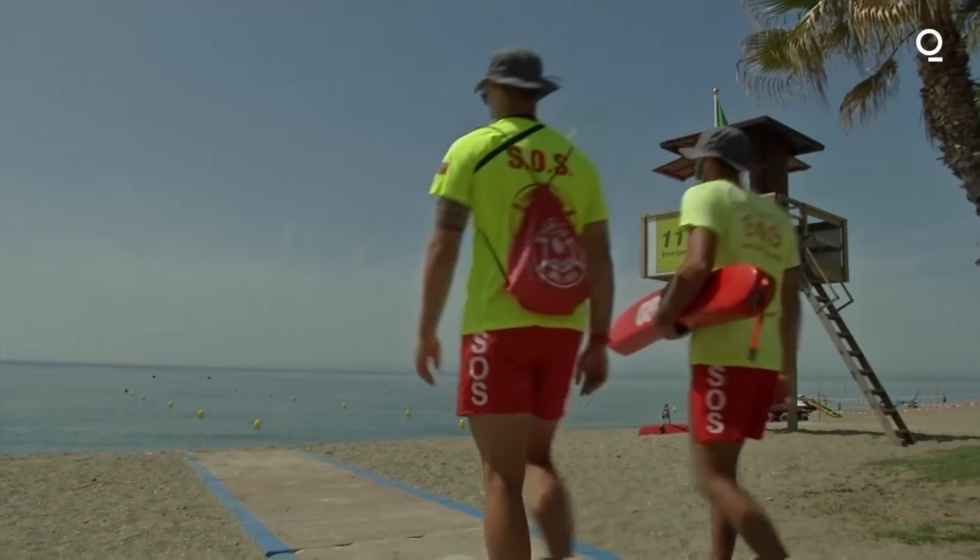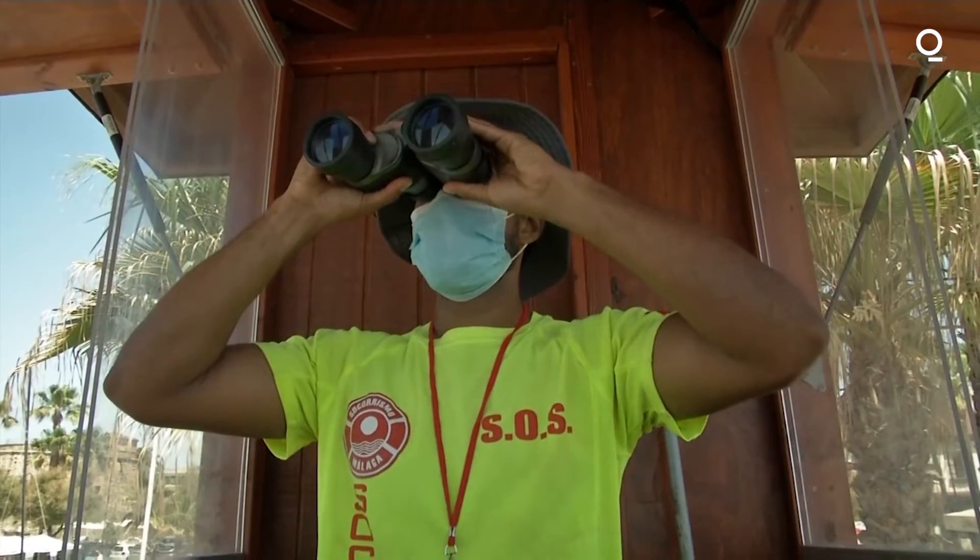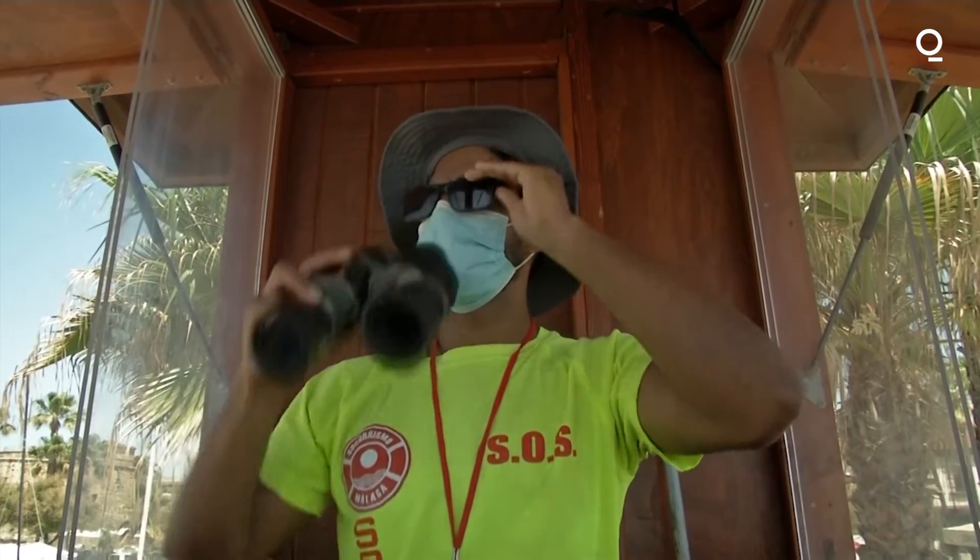The drone is especially useful during bad weather days at sea, when watching the waters can be difficult for lifeguards and emergency services.